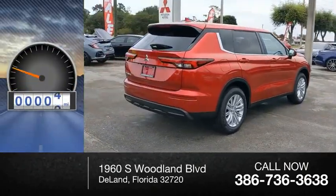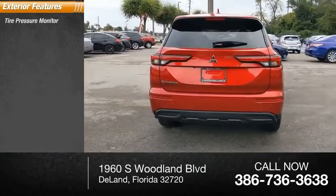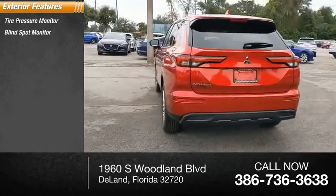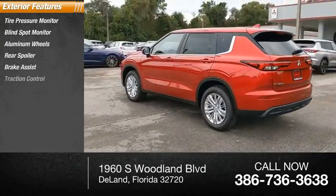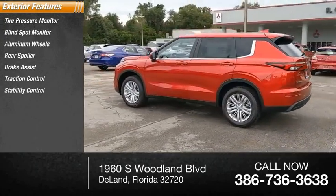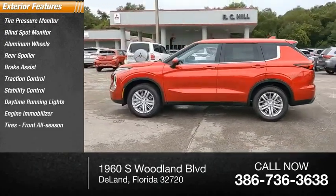This vehicle has less than 100 miles. Here are some of this vehicle's great options: tire pressure monitor, blind spot monitor, aluminum wheels, rear spoiler, brake assist, traction control, stability control, daytime running lights, engine immobilizer, and front all-season tires.